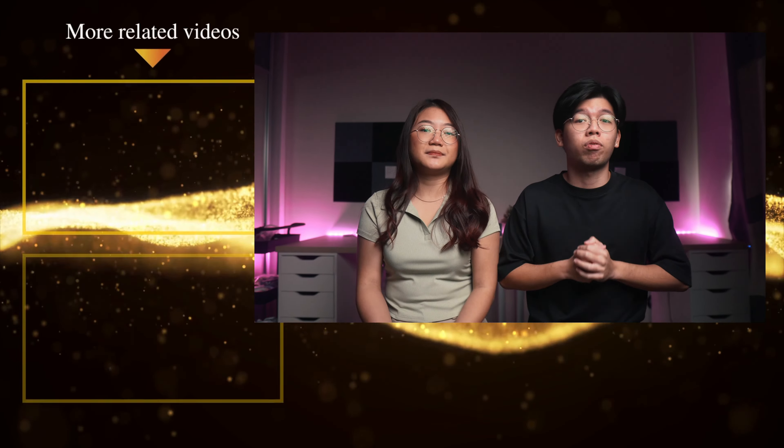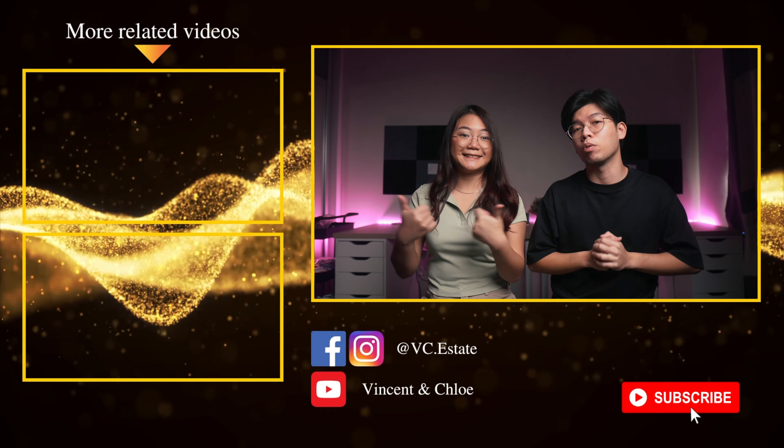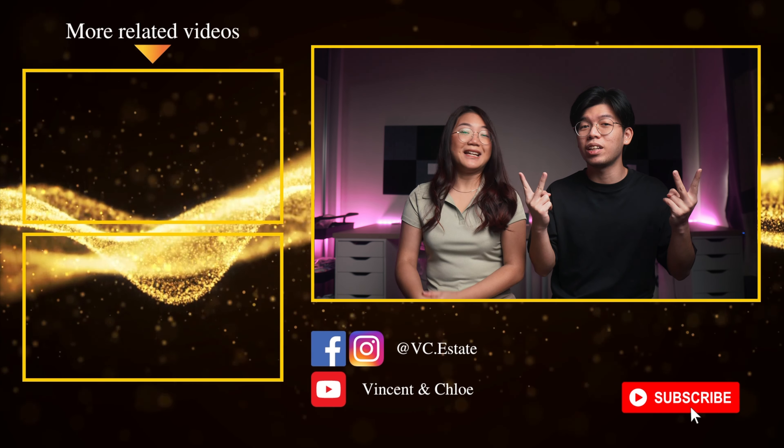Whether or not you want to purchase a property to stay or invest, research sufficiently to ensure you do not buy an overpriced property or one that you have difficulty reselling or putting up for rent. That's all from us today. Thank you for watching. If you gained some new knowledge from this video, do give us a like and consider subscribing as we post a lot of property-related content on this channel. Join the VC family and we will see you in the next video. Ciao!